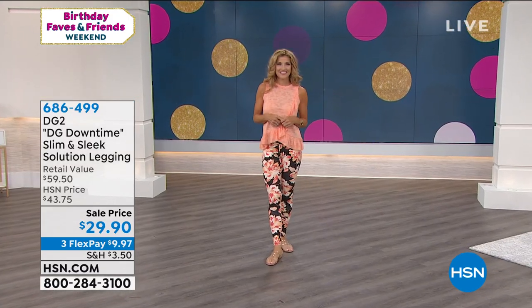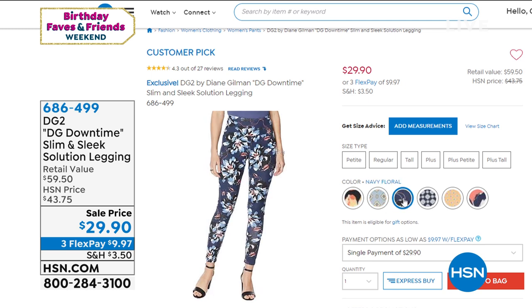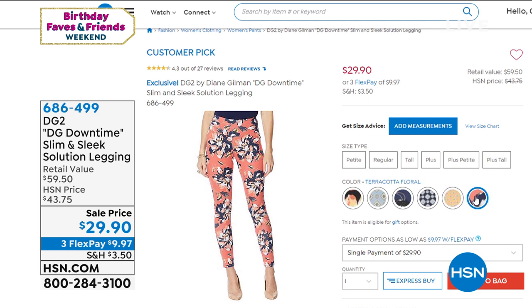Renee looks fabulous in that floral print — that's the black floral. We also have it for you in the foulard, and then in the navy floral. We also have it in the tangerine floral as well as terracotta floral. That's going to be coming up a little later on.